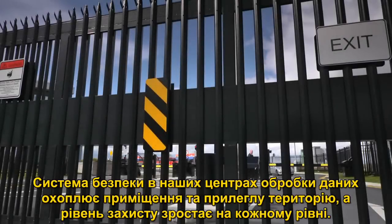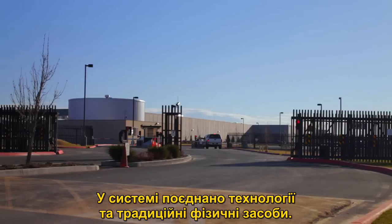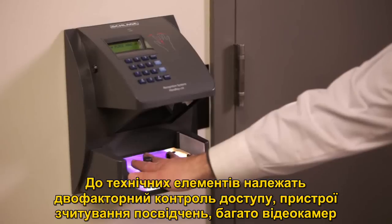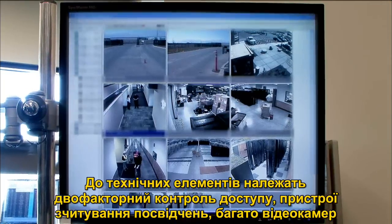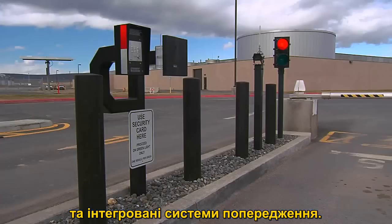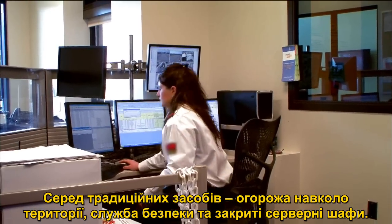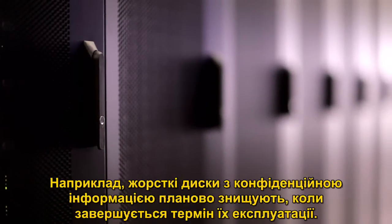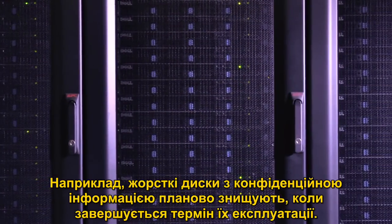Security at our data centers employs outer and inner perimeters with increasing security at each level, utilizing a combination of technology and traditional physical measures. Technical elements include two-factor access control, badge readers, extensive camera monitoring, and integrated alarm systems. Traditional measures can include perimeter fencing, security officers, and locked server racks. Data secured in Microsoft's data centers is classified based on its value and protected accordingly. For example, hard drives with highly sensitive information are routinely destroyed when they are decommissioned.